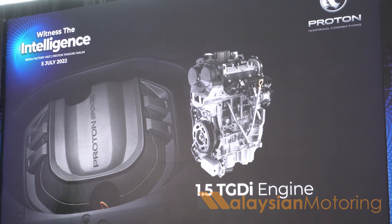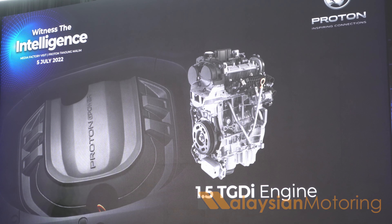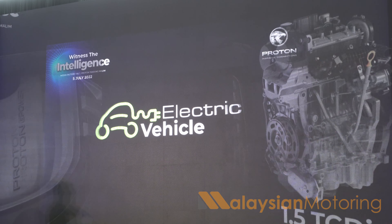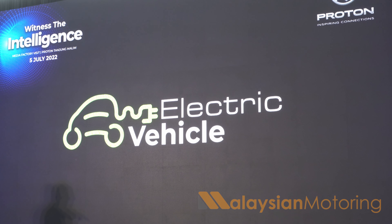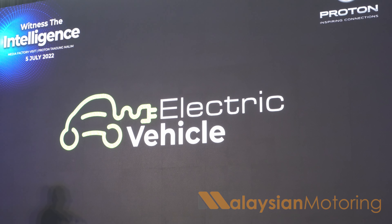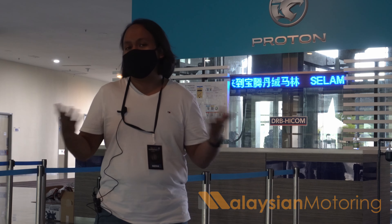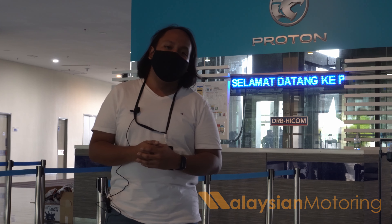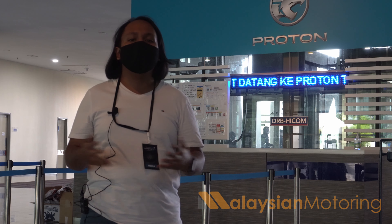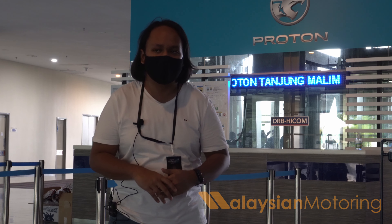Proton has also today revealed that it does have an electrification strategy in place, with a potential EV coming within the next 24 months, so it will be certainly very exciting to see how that occurs. Maybe we'll be brought back here for an electric powertrain manufacturing facility tour if they have one — which we don't know, because we weren't allowed to film or really look out of the bus. In any case, that has been our very quick tour of Proton's new 1.5 TGDI engine facility here at the Proton campus in Tanjung Malim.